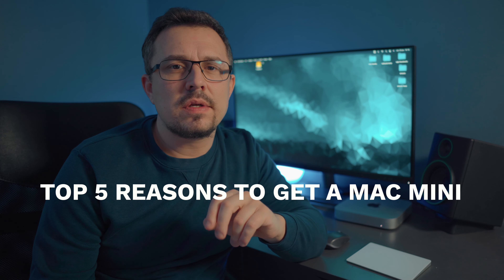In this video I wanted to give you my top five reasons why I recommend a Mac Mini. I have a Mac Mini right here — this is the M1 version — and I've owned Mac Minis in the past. My whole experience with Apple actually began with a 2012 Mac Mini with an i7 processor and 16 gigs of RAM, which you could upgrade on your own, which you can't anymore. You can't upgrade anything on Mac computers anymore, which is a shame, but that's a whole different topic.